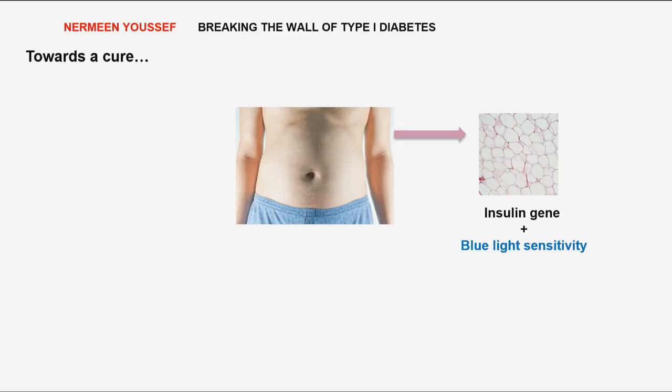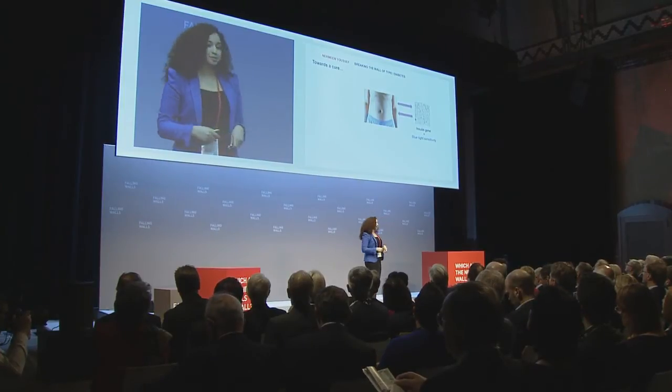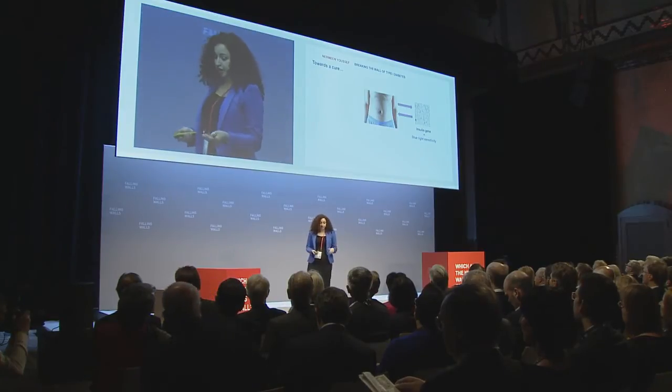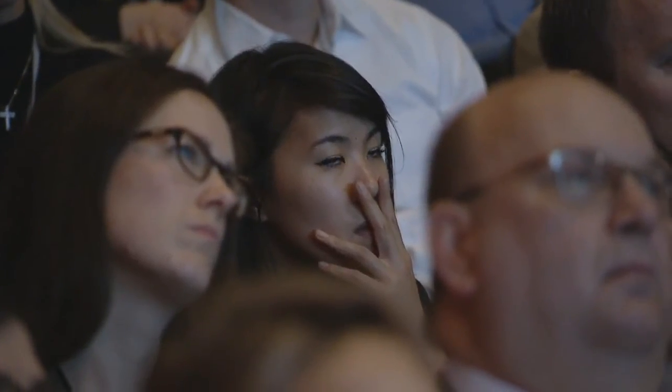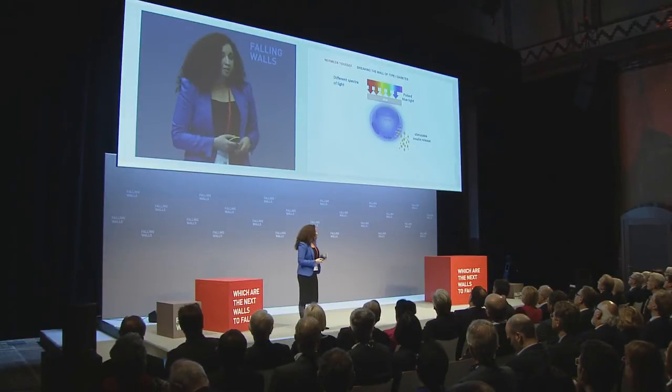Dr. Moteri has convinced you enough in the past session that light can go through certain tissue. We'll transplant them back into the patients, and once we do so, you're not expected to get any immunorejection. When we shine blue light on those grafted cells, they're stimulated to release insulin. However, if you want to go sunbathing, for example, the risk of you going into sudden hypoglycemia is not there, because the other spectra of light will shut off this mechanism.